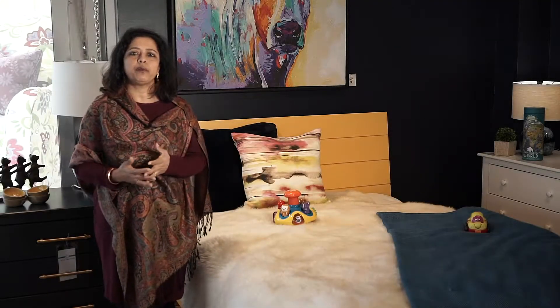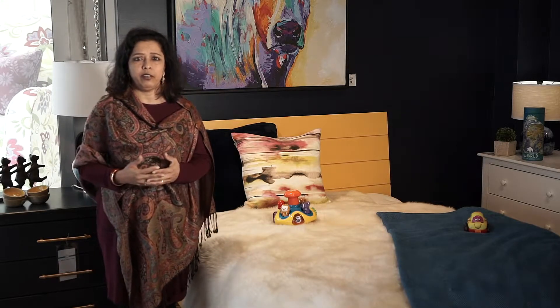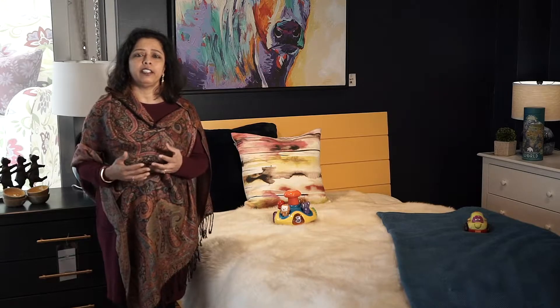I'm sure you'd agree that kids' bedrooms are unlike any other room in the house. They carry the personality of the child or children who live there. So while the rest of the house carries the imprint of the parents and might have muted decor and neutral colors, the child's bedroom can go in any imaginative direction.